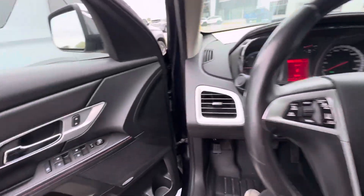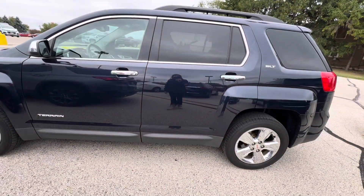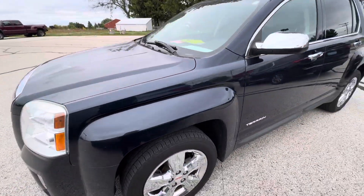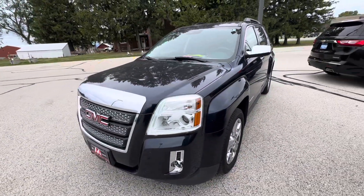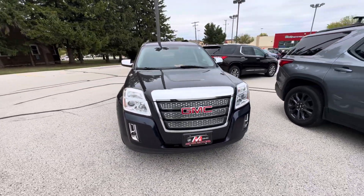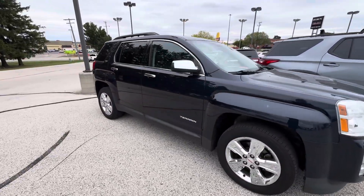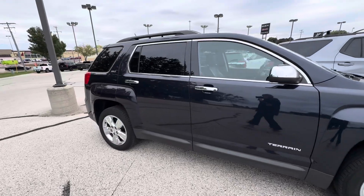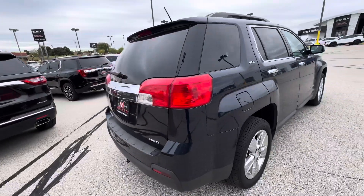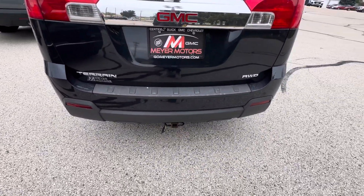If we take a look on the outside, it is the dark sapphire metallic. Taking a look at the rear, this vehicle is all wheel drive and it does have a trailer hitch below.